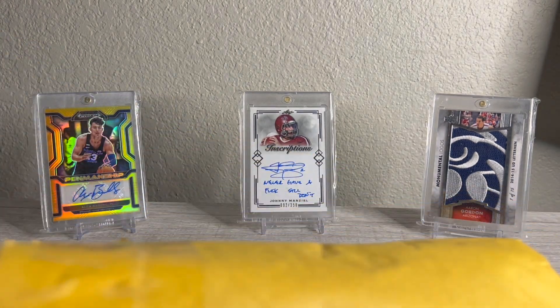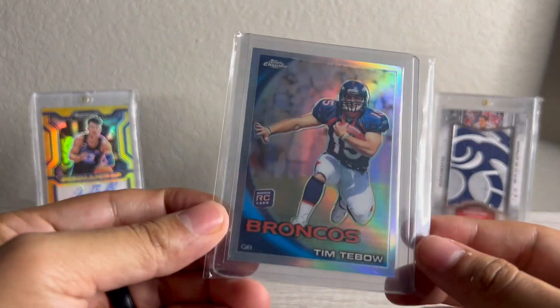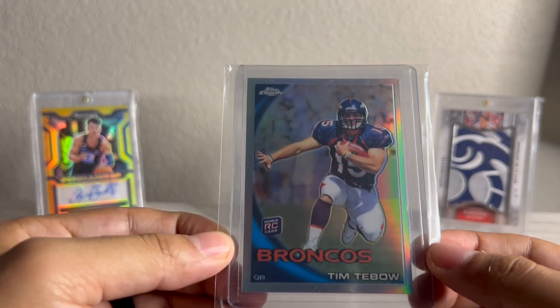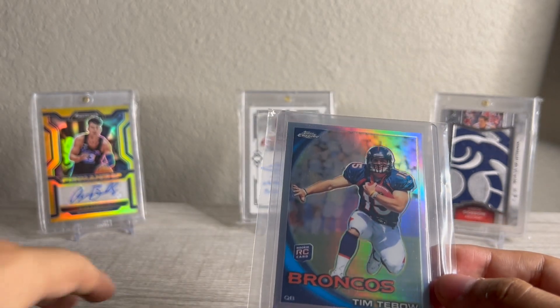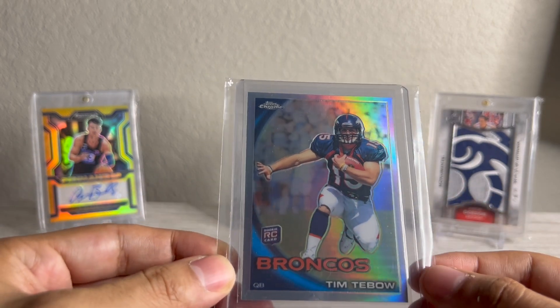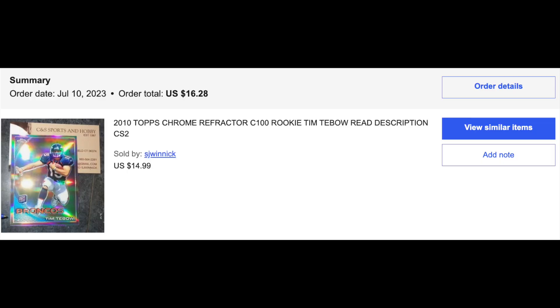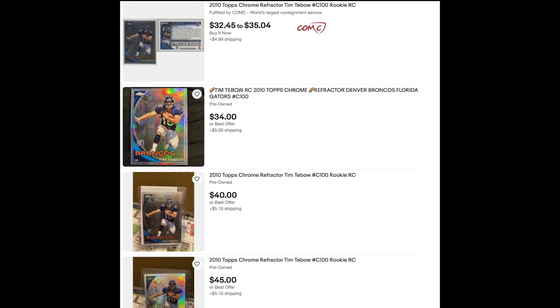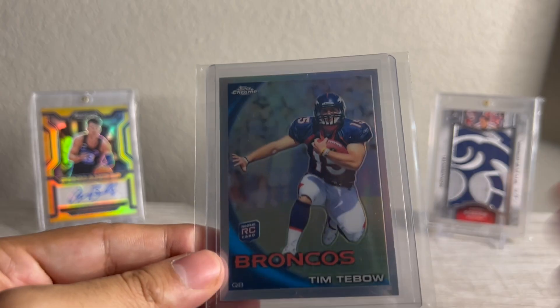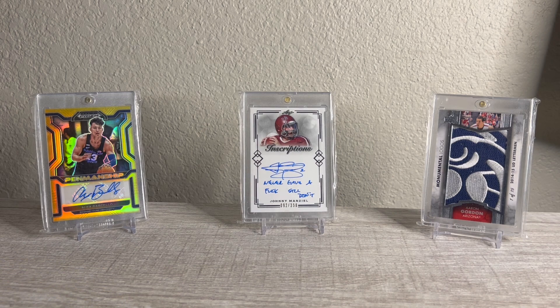Next up, a Tim Tebow Topps Chrome Refractor — Swamp Kings. Coming out in about two months or so, I've been buying a lot of stuff for both Tim Tebow and Johnny Manziel. I think I got this for a pretty good price — about $15 or so. I think the next cheapest are around $30. So I've been hoarding these, any sort of color, orange, all that stuff. I'm really into that.